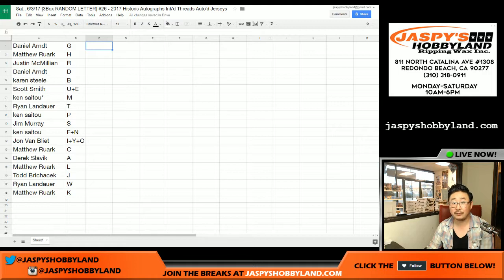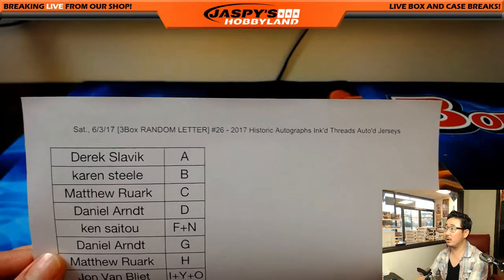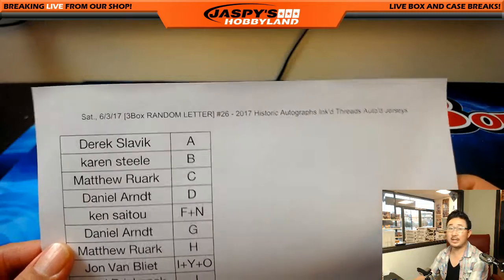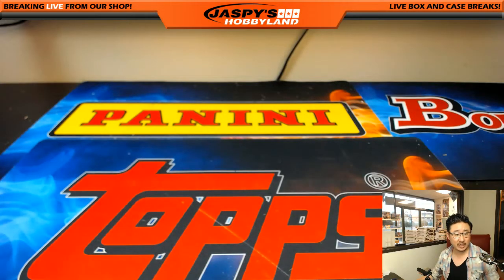There you go — you can trade if you'd like. I'm going to pause the video and allow for that. If you want to come back, we'll have the break and see what kind of cool autographed jerseys we can pull. Don't go anywhere. Welcome back, everybody — there were no trades. So the list for Inked Threads number 26 remains the same. Inked 27, which is on jaspeshobbyland.com right now, is down to just six spots left.